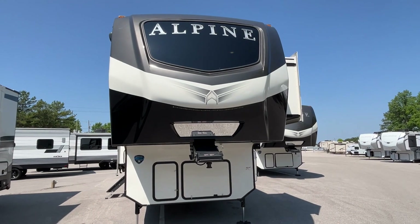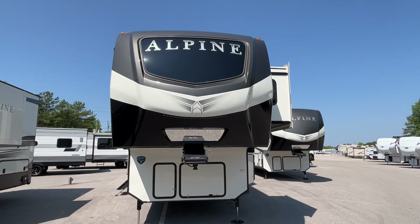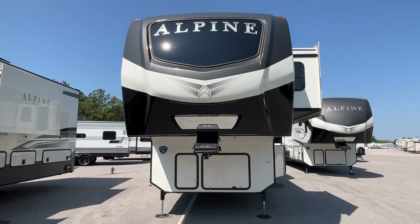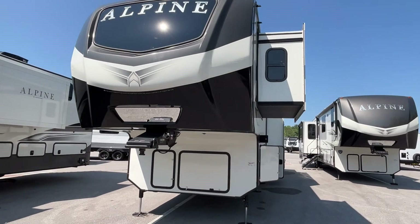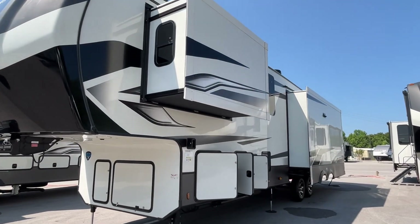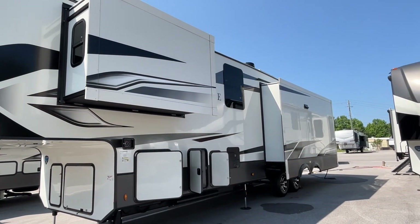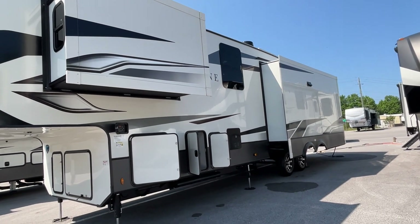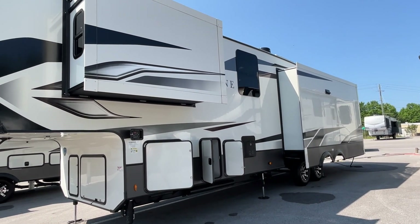The length on this Alpine is 38 feet 8 inches, the dry weight is 12,955 pounds, and that hitch weight is 2,675 pounds. We do suggest having a nicely equipped tow vehicle for this one.